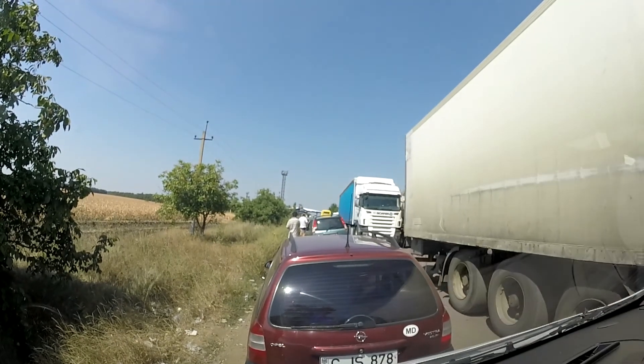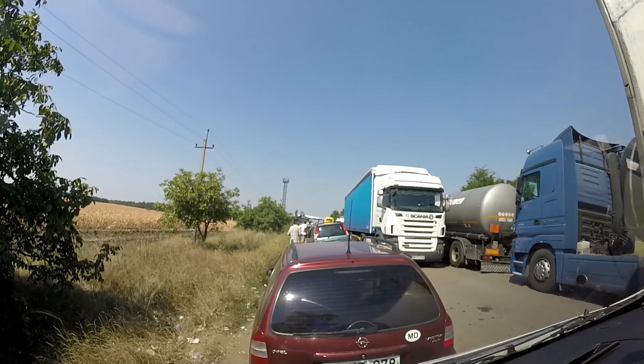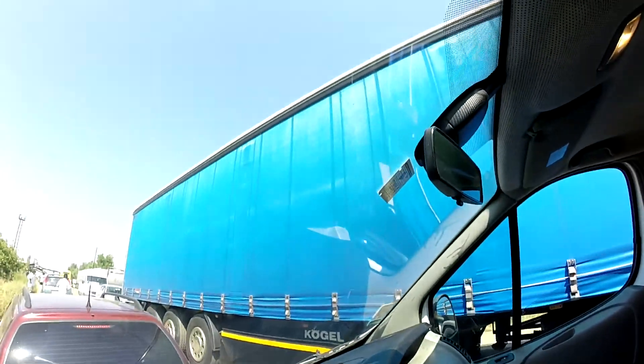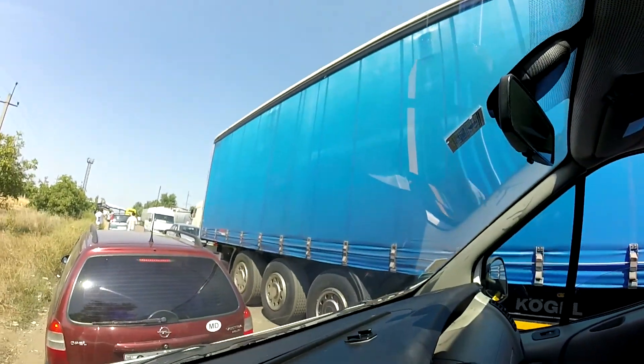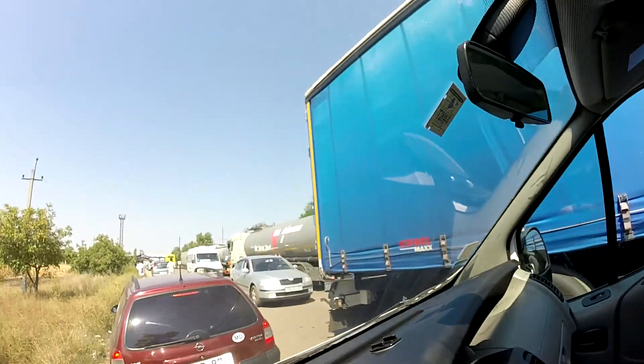Hopefully it's moving fast. I'm guessing maybe 45 minutes to an hour to get through. Then once we go through that crossing up there, we drive about 200 to 300 yards and there's the entrance into Moldova with passport control. We are moving here, making a little progress.